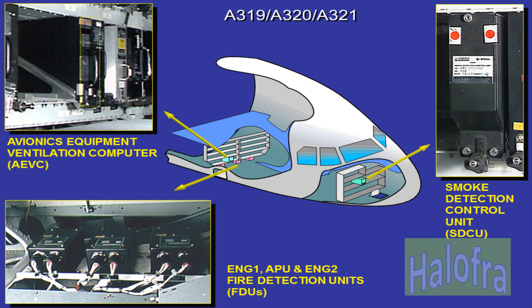Engine fire detection comprises one FDU per engine, and APU fire detection comprises one FDU for the APU. The avionics equipment ventilation computer, AEVC, is located in Zone 128, on shelf 88VU in the aft electronics rack 80VU. The smoke detection control unit, SDCU, is located in Zone 122.